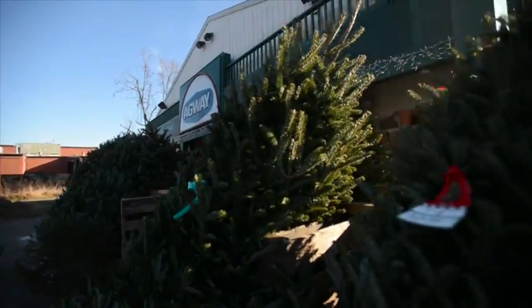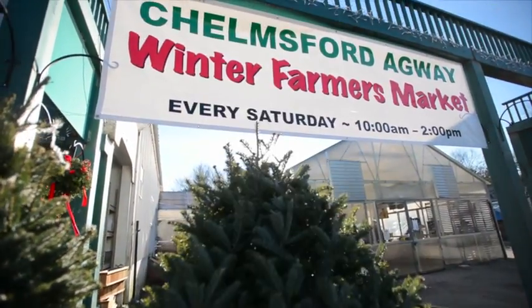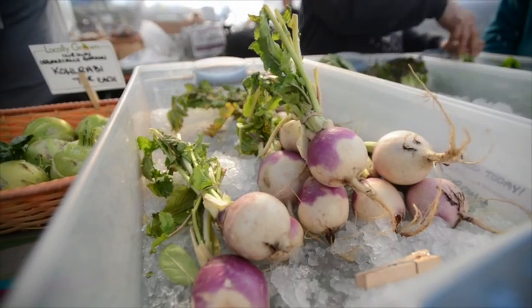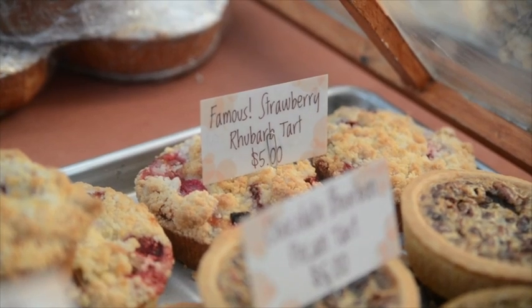Hi. Welcome to Homegrown. I'm Francie, and I'm Lydia. We're from Mill City Grows. We're here at the Chelmsford Agway, visiting the Chelmsford Winter Market. The winter market has a great array of vegetables, breads, and local products that you can come and get all through the winter season until late February. Join us and take a peek at what they've got inside.